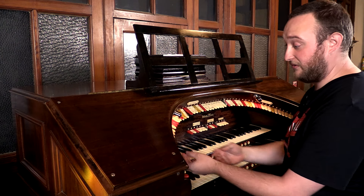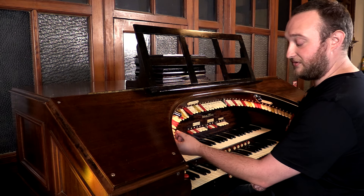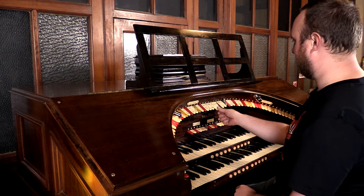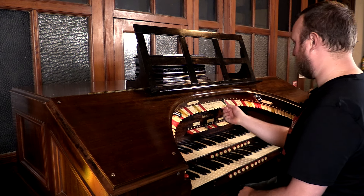And that's really all there is to it. There are, of course, the bass drums and the kettle drums, crash cymbals, snare drums, tambourine, castanets, Chinese block, and a tom-tom.